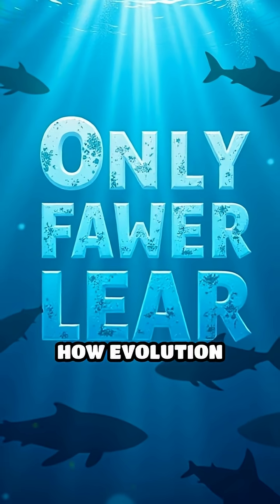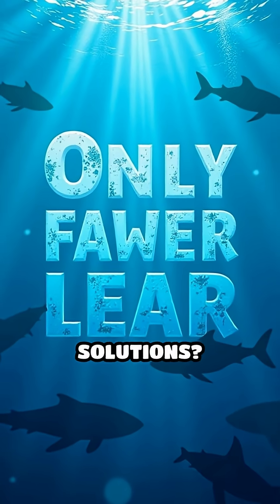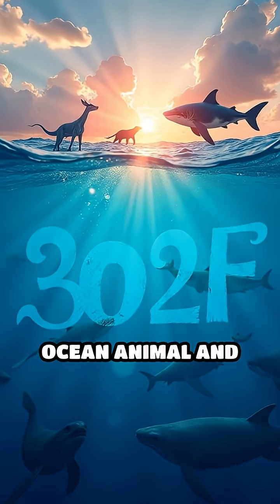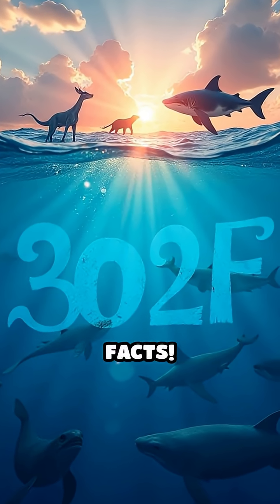Isn't it incredible how evolution crafts such ingenious solutions? If you found this as mind-blowing as I do, drop a comment with your favorite ocean animal and follow for more surprising science facts.